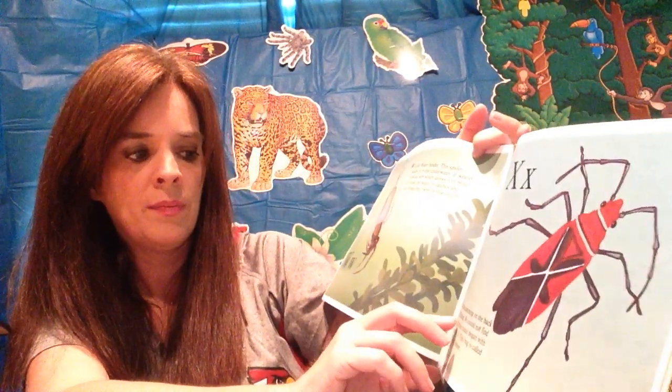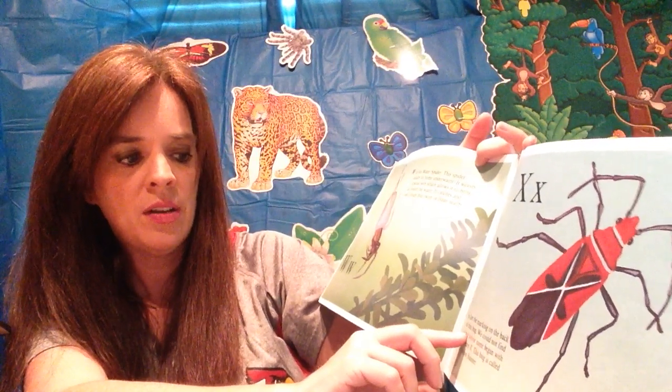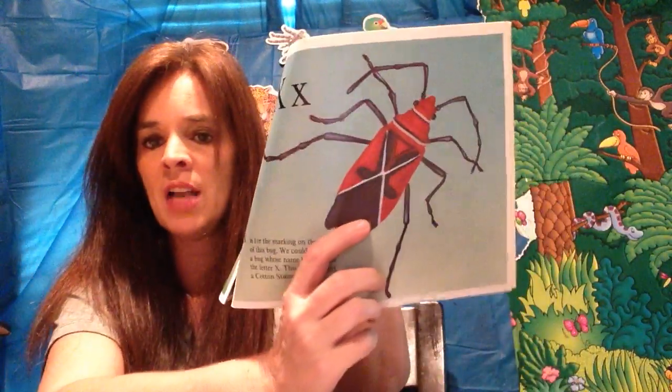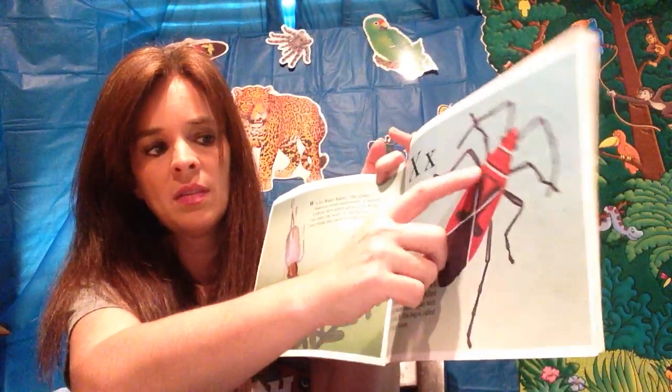X is for the marking on the back of this bug. We could not find a bug whose name began with the letter X. This bug is called a cotton stainer — you see the X on the back of it! How cool is that? X marks the spot!